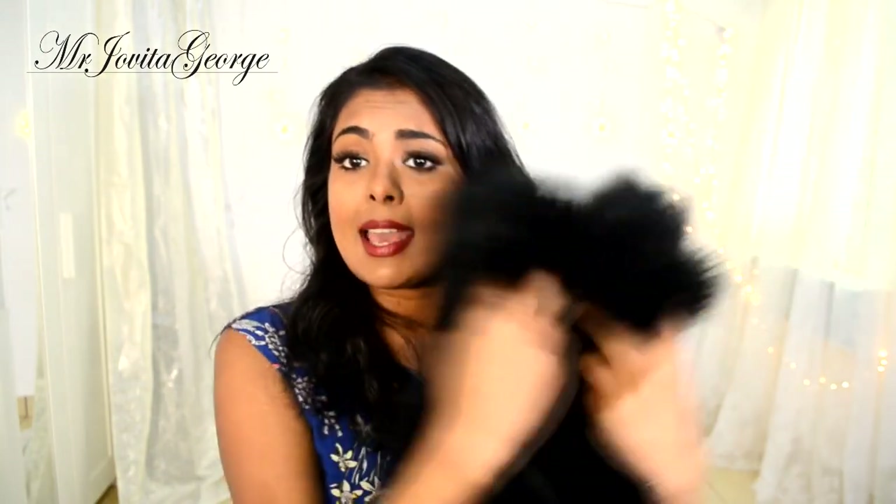A faux fur mini vest also from Choice. This is so soft. I wanted to layer this over my coats as a layering piece during winter, but unfortunately it arrived way too late. Our winters in Kuwait are very short, so I couldn't use it — but next winter I shall use this.